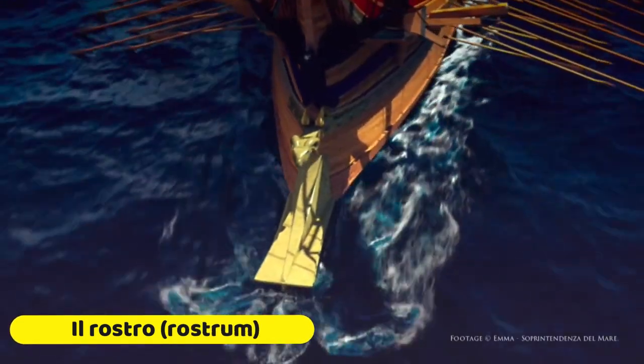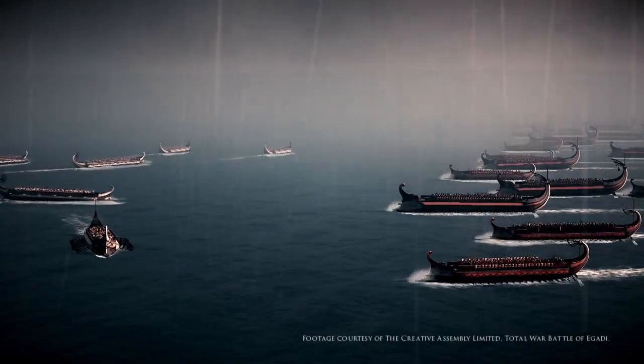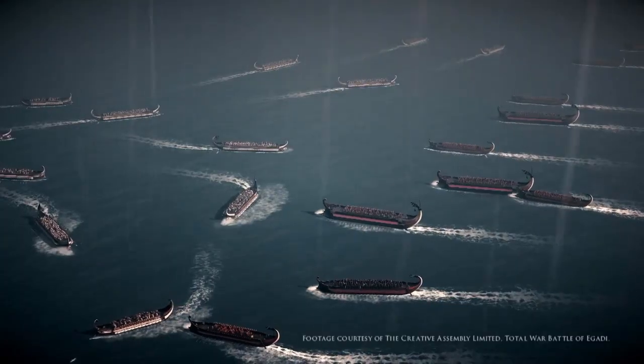The prime weapon of a warship was the rostrum, and basically the rowers supplied the power to do the ramming into enemy ships. Fleets would line up against one another and then row towards each other.